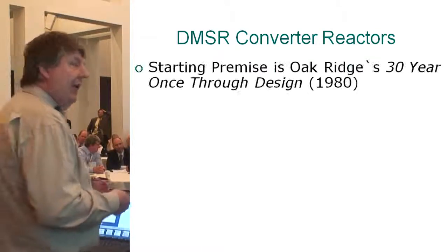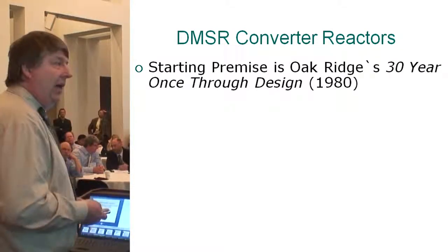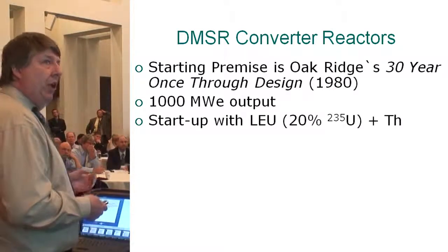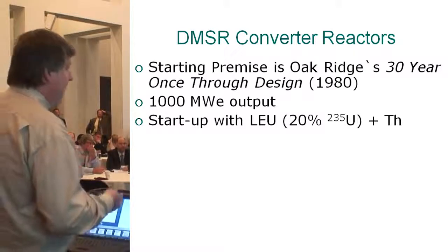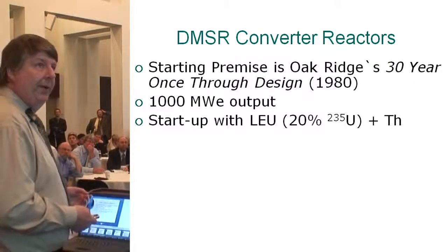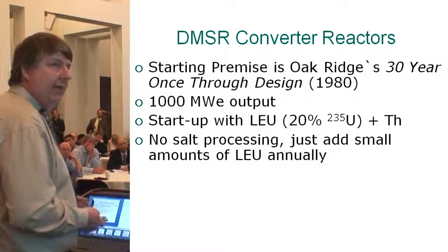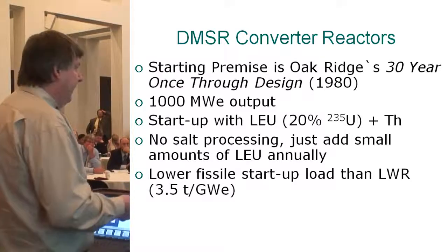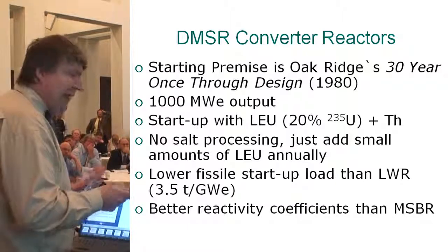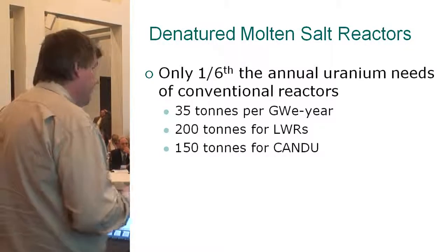What is this DMSR converter reactor? Oak Ridge developed this — it was kind of the last great advance they had on the molten salt program, with very little funding, developed in the late 70s. It was designed to be a gigawatt output, starting up with low-enriched uranium — as high an enrichment as could be done safely for proliferation concerns — to squeeze in as much thorium as possible to make the neutronic budget a little better. There's no salt processing; you just add small amounts of low-enriched uranium annually bought off the market. They only required about one-sixth the annual uranium needs of a conventional reactor.